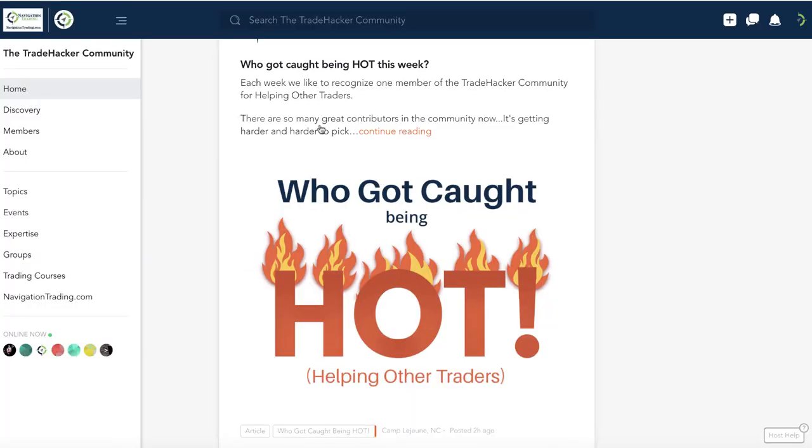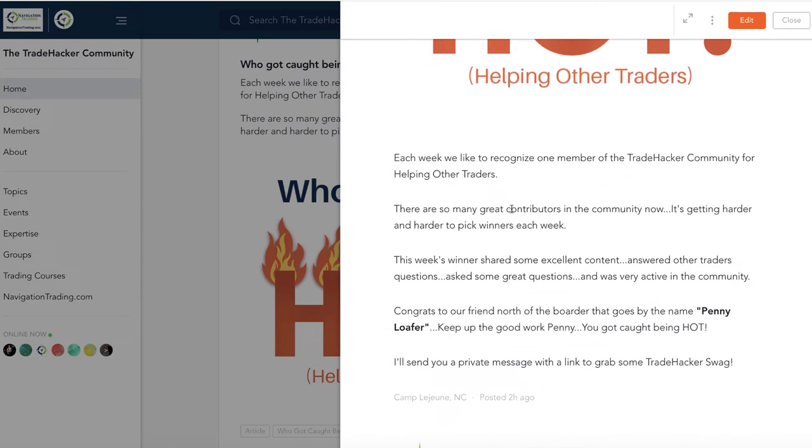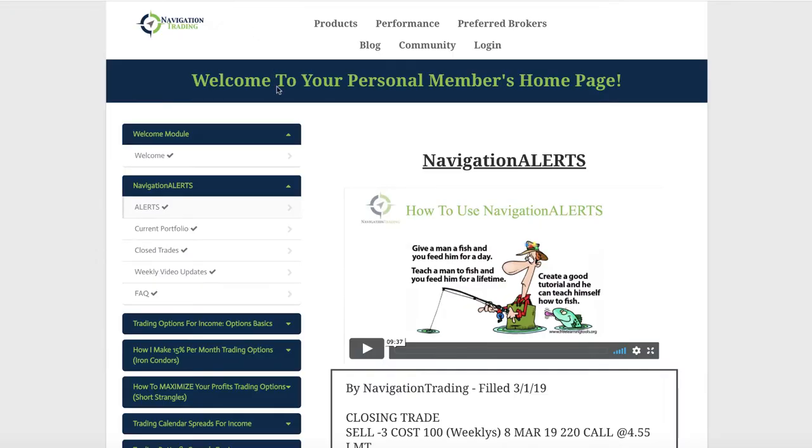Before we jump into that, we got to let everybody know who got caught being hot this week in the community. There's a ton of activity, and it continues to grow and get better and better, and more and more people are getting engaged. So it's getting tougher and tougher to pick a winner each week. But this week, congrats to our friend north of the border, our Canadian friend who goes by the name Penny Loafer. Congrats, Penny. You got caught being hot, and we will hook you up with some Navigation Trade Hacker swag. Let's jump into the alerts for the week.